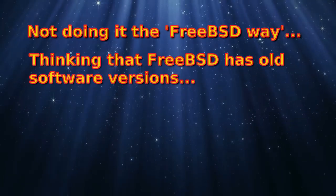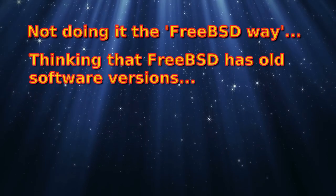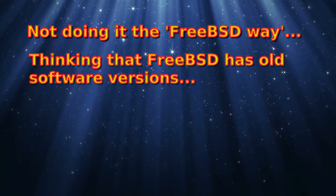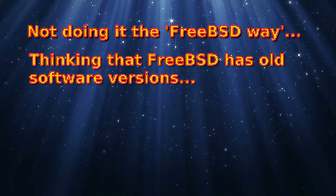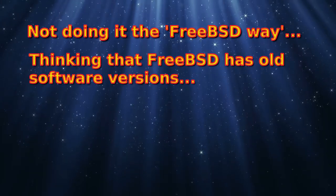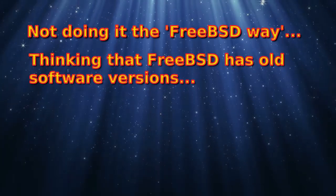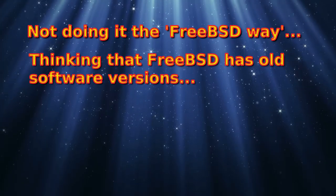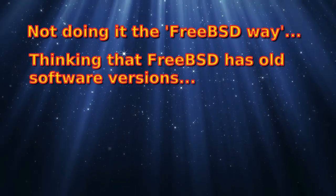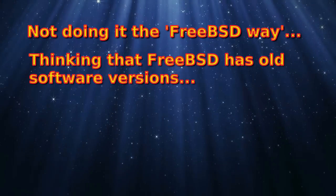Some software is older, but it doesn't mean it's any worse. FreeBSD is not too bad when it comes to the date of software. If you're running ports and tracking the latest developments, do a port snap and fetch the latest ones — all the latest software is there. I've installed Plasma on this system that's even newer than what came with the recently released Debian 10.